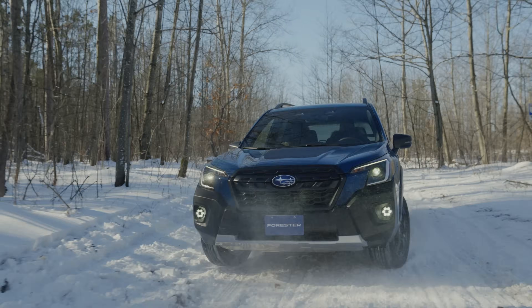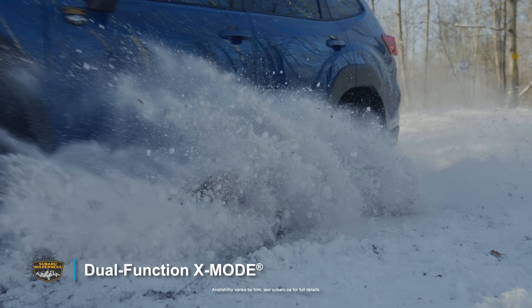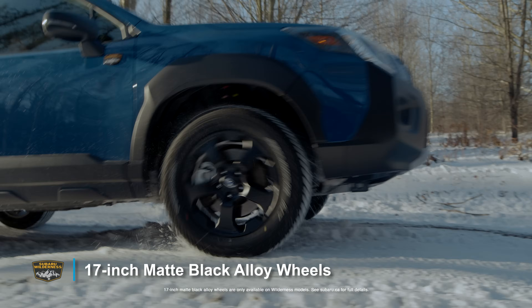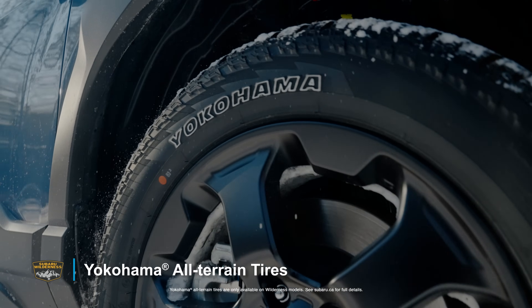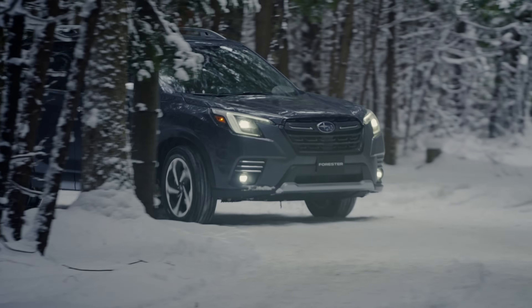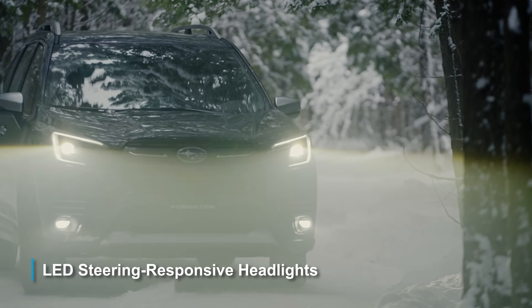Take the long way around with Dual Function X-Mode, 229 millimeters of ground clearance, 17-inch matte black alloy wheels, and Yokohama All-Terrain Tires — all exclusive to the Wilderness.